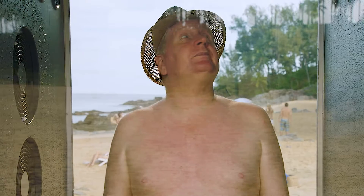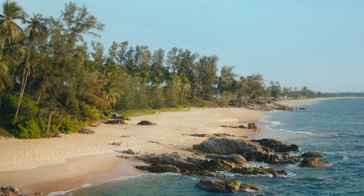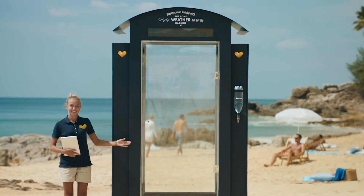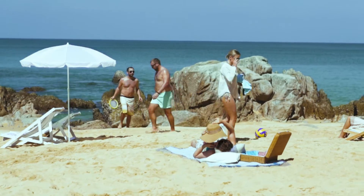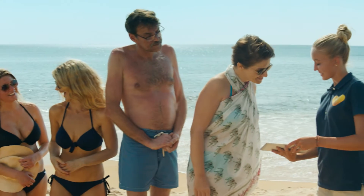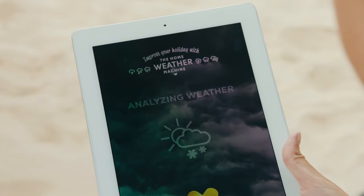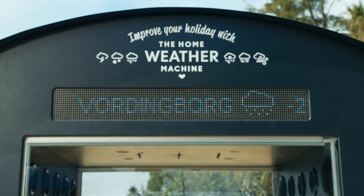But would it improve the holiday even more if they could feel the home weather on their own bodies? Thomas Cook presents the Home Weather Machine — a specially built outdoor installation that invited holiday-goers to experience their actual home weather. By entering their hometown into a specially developed app, the machine could replicate the weather using an online weather service.